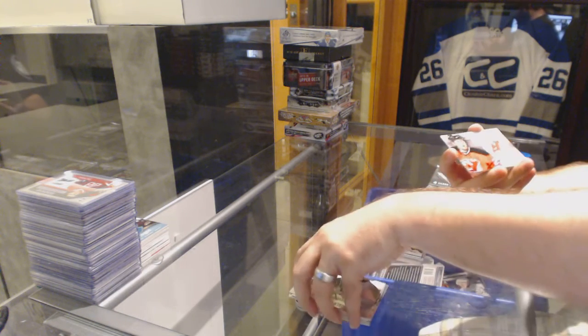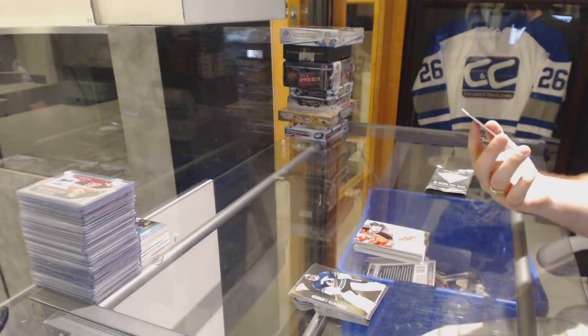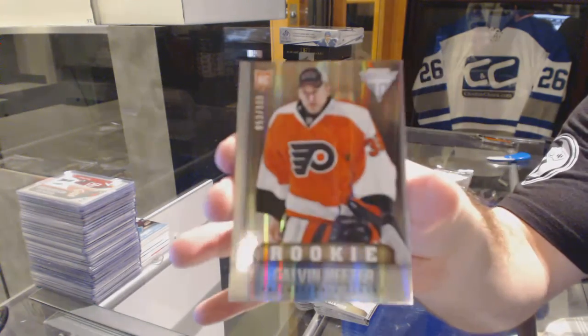We've got for the New Jersey Devils, Ryan Clough, titanium reserve autograph. And we've got a draft position rookie number 100 for the Philadelphia Flyers — Calvin Heater.